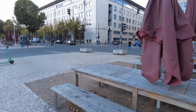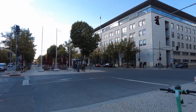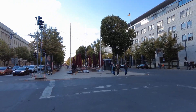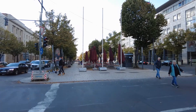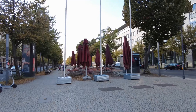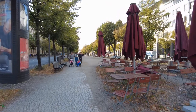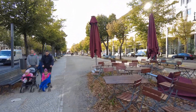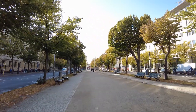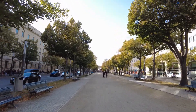Here all this outside seating is unfortunately now closed, as we have October — I think that was to be expected. And you might already see it — it's not far to the Brandenburg Gate, right here in front of me.